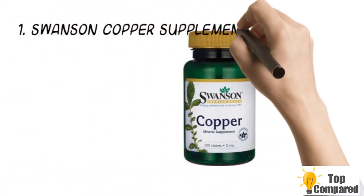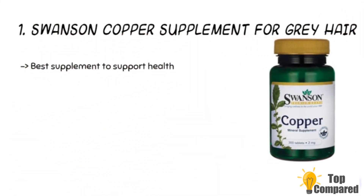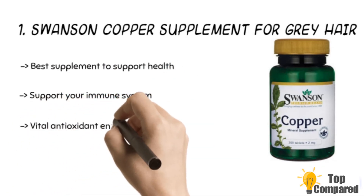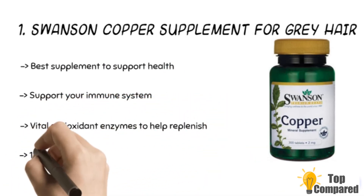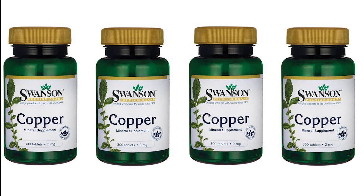The first and final product is the Swanson Copper supplement for gray hair. The product has copper to boost your immunity system and has vital antioxidant enzymes to help replenish and protect your body, especially when under stress. The copper chelates are the best supplement to support health from free radicals, promote the health of connective tissues, and boost the body's role in absorbing iron from the intestines. After a lot of research, my choice is the Swanson Copper antioxidant mineral supplement.